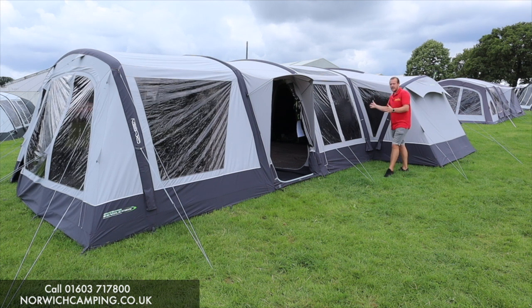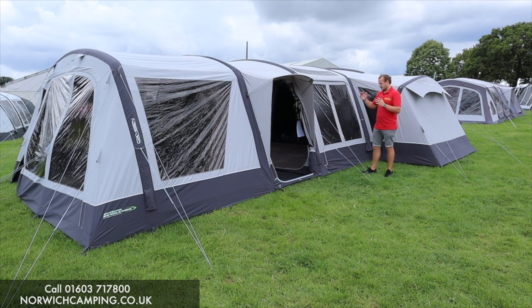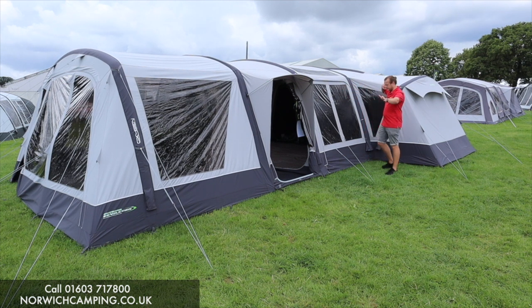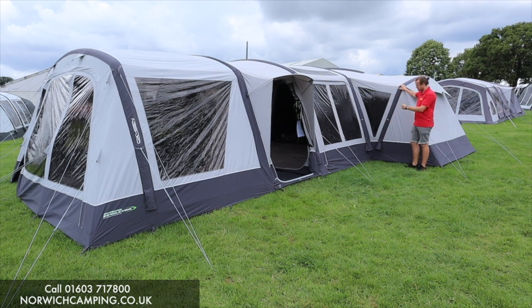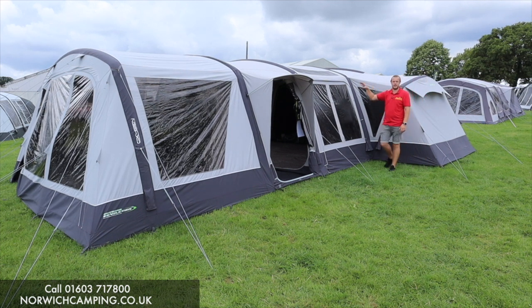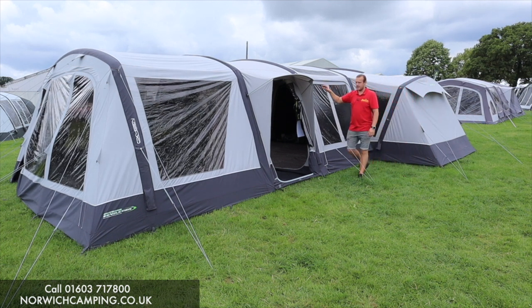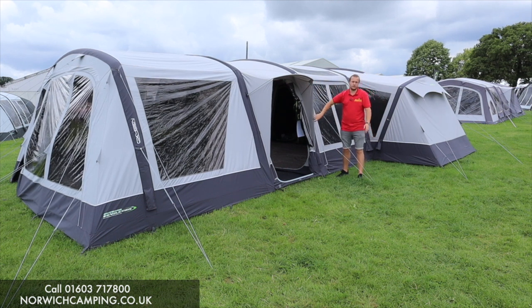Previously they've had the Kalahari 7PC which has been one of their best-selling poly cotton tents — a top-of-the-range tent for a number of years. They've now made it even bigger and better. I think they still do the Kalahari 7, but the 9DSE has got two side extensions built onto it, one on each side. If you want the best tent on the market, this is the one for 2022.